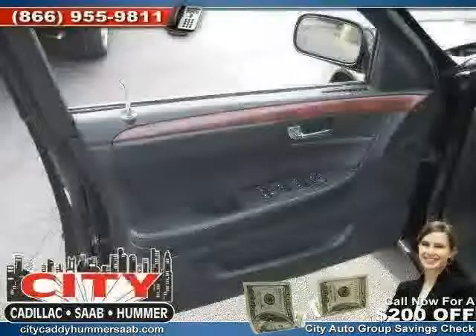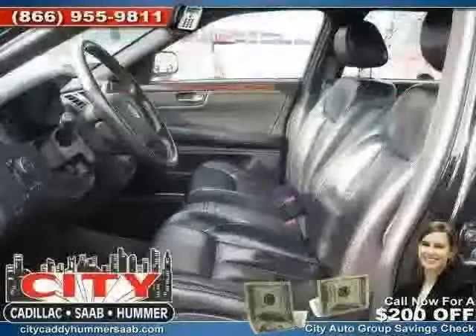And rear head airbag, driven with care for 70,203 miles, makes this DTS an easy choice for you.